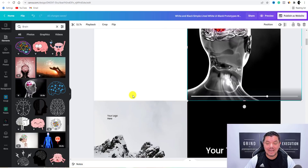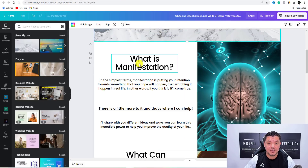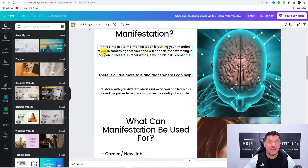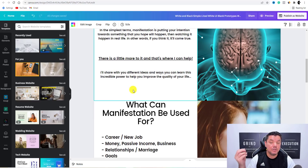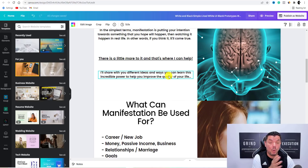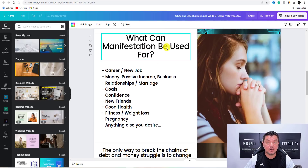I'm not going to show you how to fill in and create every detail because you can do that yourself. What is manifestation? In the simplest terms, I'll put an explanation. Then I'll put: 'I'll share with you the different ideas and ways you can learn this incredible power to help you improve the quality of your life.' I've got all this from the landing pages. Over here I wrote 'What can manifestation be useful for?' so people understand exactly what this is.